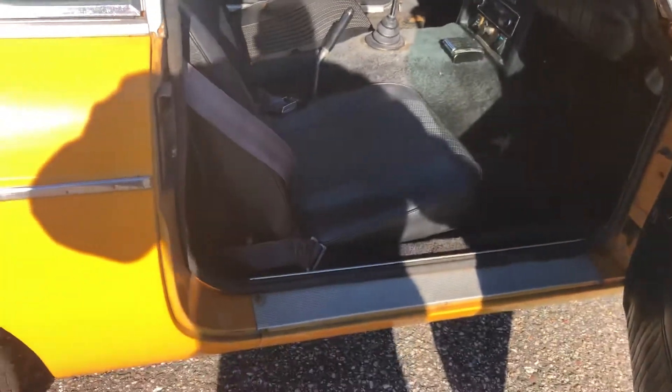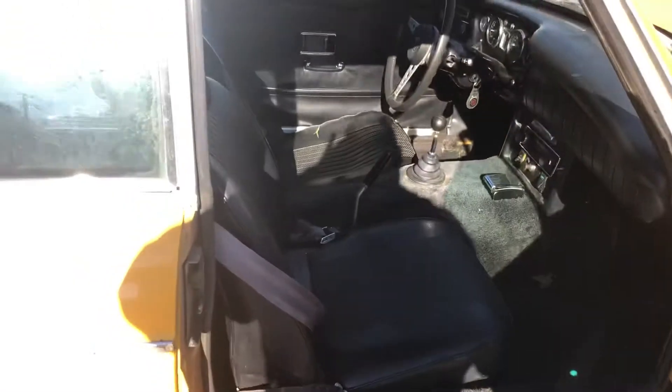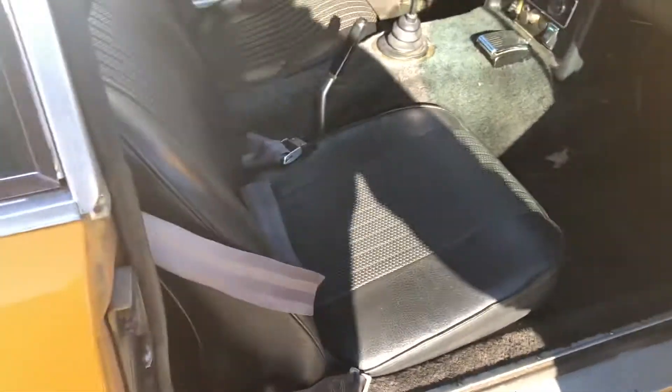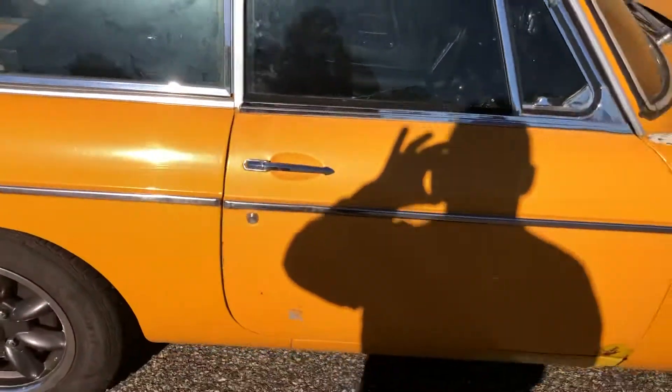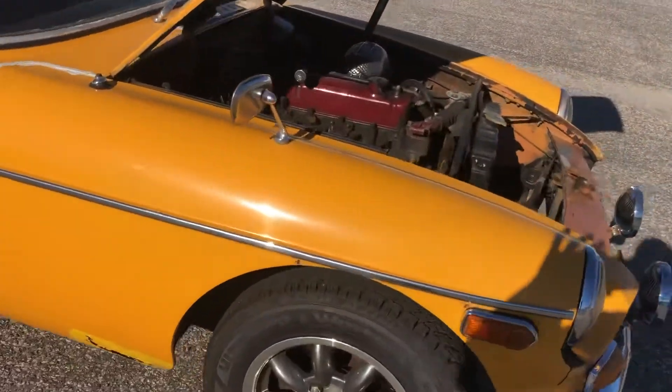The door is hanging a little bit, but everything is nice. The interior material is fair — some of it is usable. I bought a brand new set of door panels that would probably be allowed to go with the car at the right price. It could use a carpet and headliner.